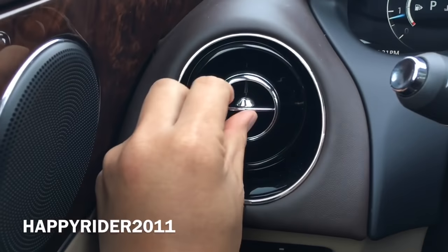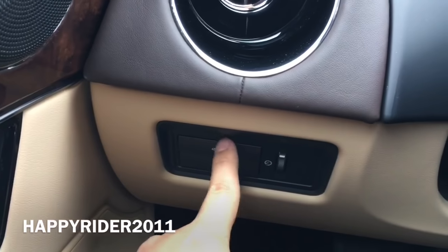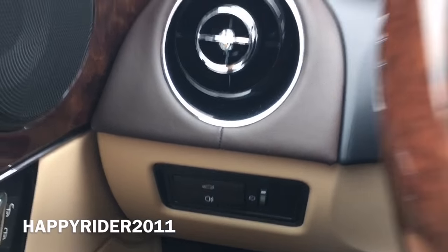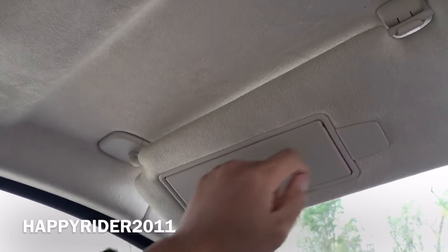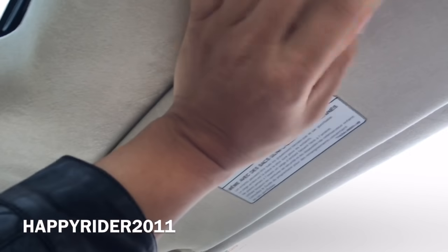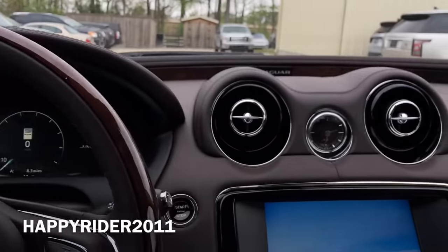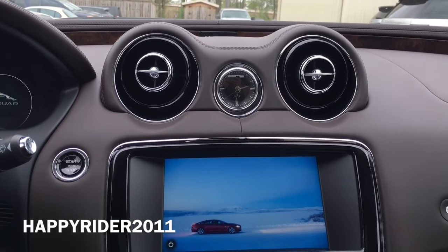Driver air vent — you can twist this to cover or uncover the vent. Trunk release button and interior lighting control. Driver sun visor on top with a paper clip or credit card holder on the side with mirror and light. You can also pull this over to the side for better sun coverage. Moving over to the middle we have two additional air vents with an analog clock in the middle.